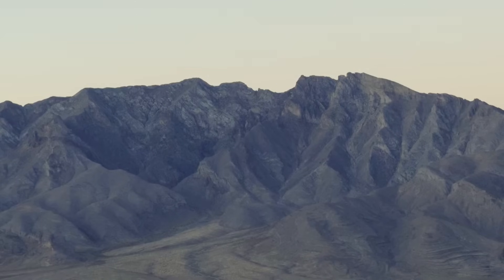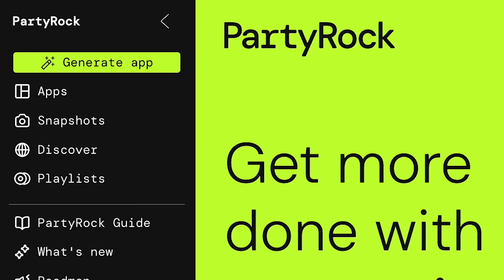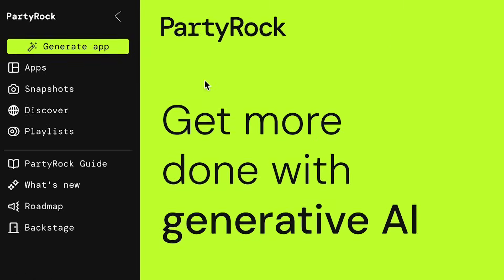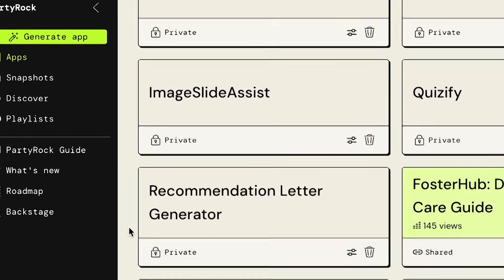I would love to show you a little bit about Generative AI. This is our Generative AI tool — it's called Party Rock. Party Rock lets you create apps using AI just by providing a simple prompt.